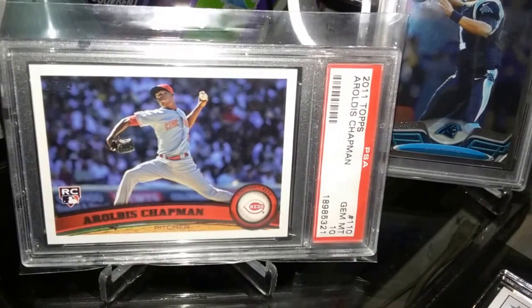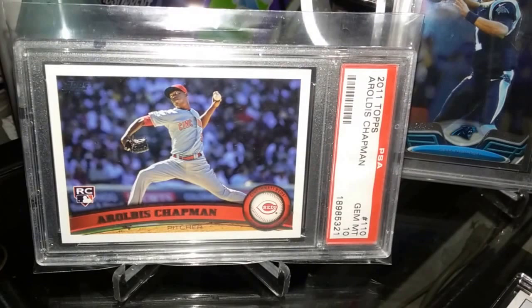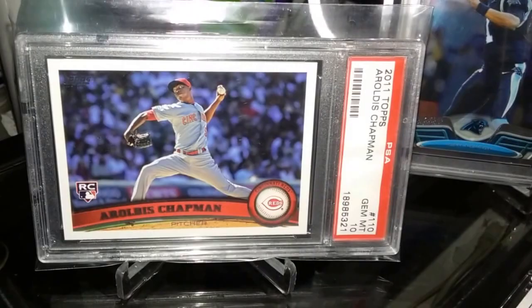Moving on to PSA pickups — an Aroldis Chapman card that's a fantastic addition to the collection, got it in Gem Mint 10. It's the 2011 base card. I love the base cards, and this one popped up on eBay so I was able to take advantage and got it at a really nice deal.